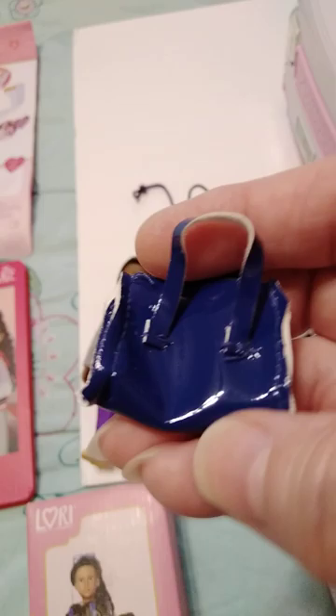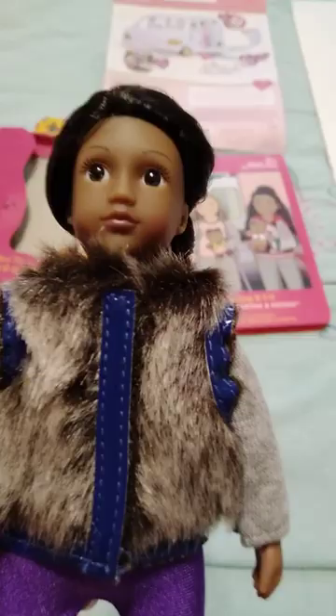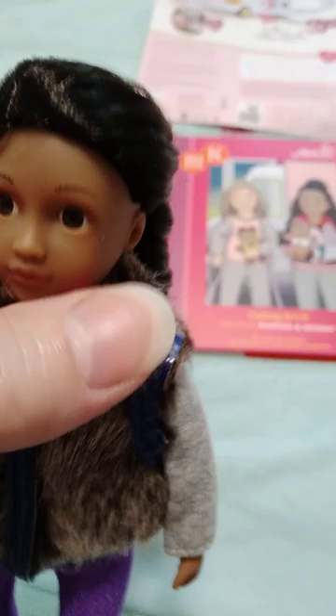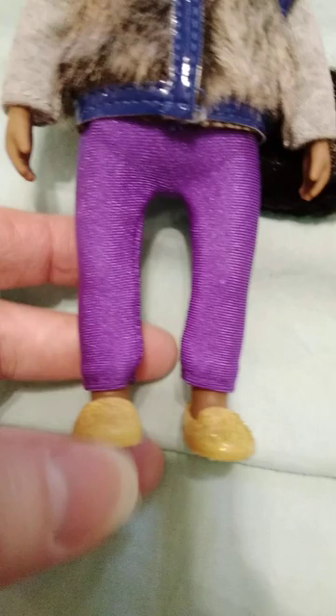Here's the doll. She's got an actual faux fur type vest — it looks very realistic — with vinyl edging trim. Her eyes are dark brown and she's got a long braid in the back with very long hair that goes past her butt. She's got on purple leggings and gold-colored sparkly slide-on shoes. Her name is Alyssa, and the puppy dog's name is Indigo.